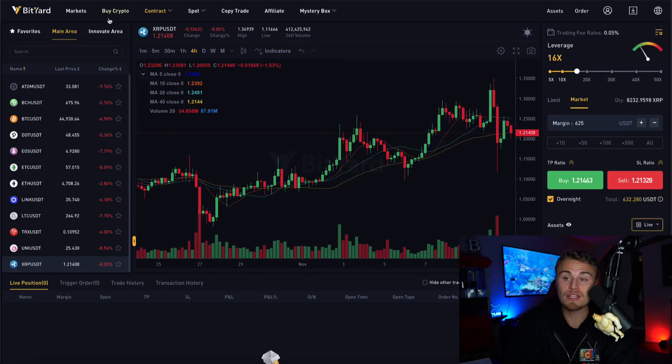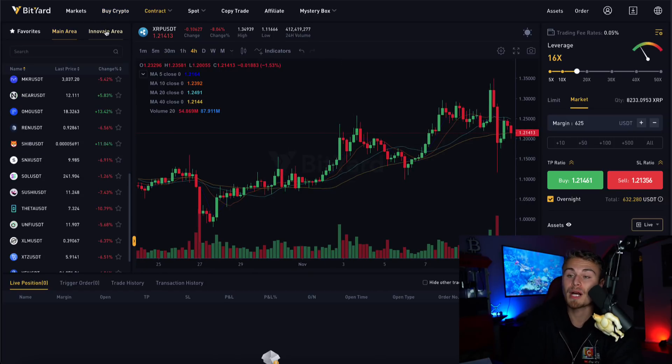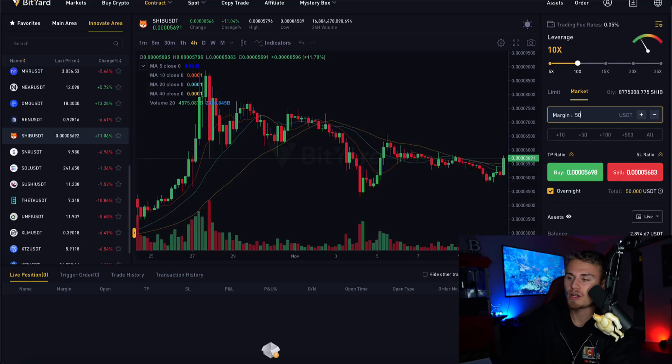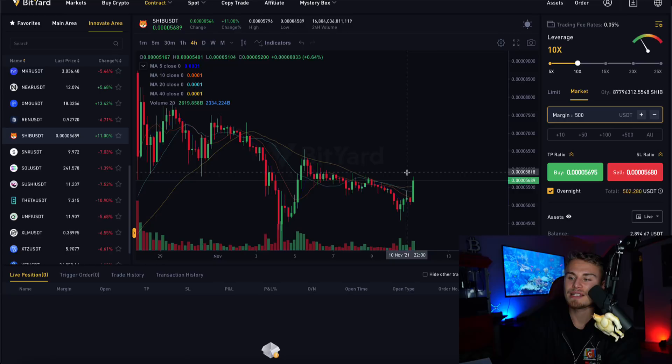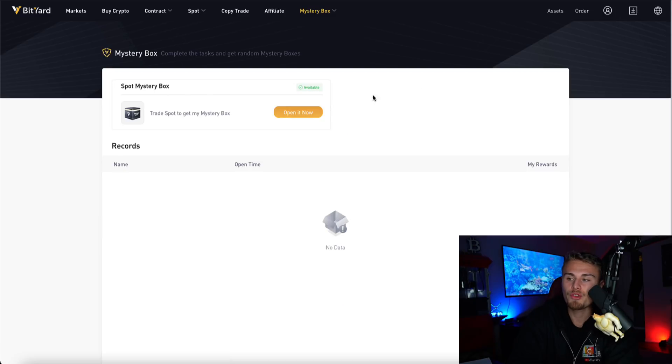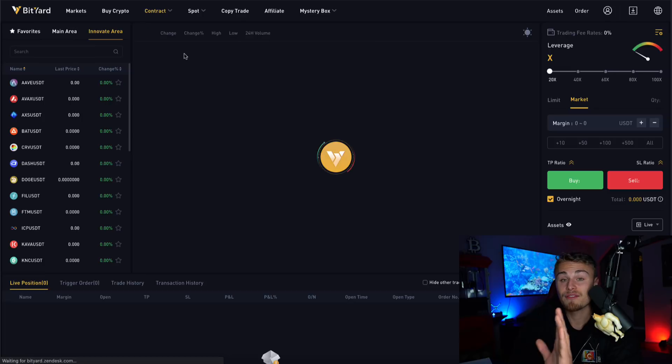Hopefully by now you understand that we use Bityard to actually leverage trade Shiba and make the most profit. Not only do they have all the major cryptocurrencies including XRP, but they also added Shiba Inu to leverage trade. Unlike Coinbase where you can just buy and sell, Bityard actually allows you to leverage up to 25X — I usually do 10X. You type in the amount you want to leverage trade and click buy long or sell short. They also have a new promotion with the link in the description — a mystery box where you'll have multiple opportunities to earn free cryptocurrency. Definitely recommend taking advantage of that.